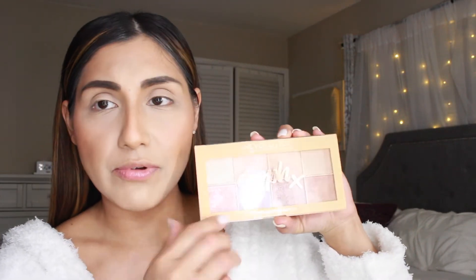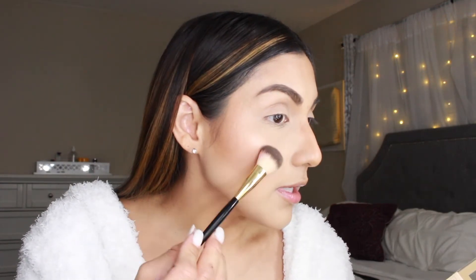Now I'm going to go in with some highlighter using the Revolution Sof X Makeup Revolution palette. I barely use this but the highlighters are really really good. I'm going to mix two shades together and apply them on the high points of my face using my Milani all-over blending brush. Also a little bit on the Cupid's bow.